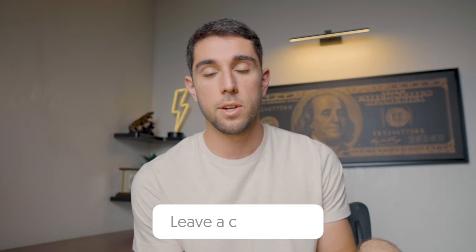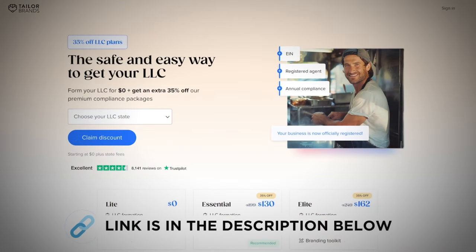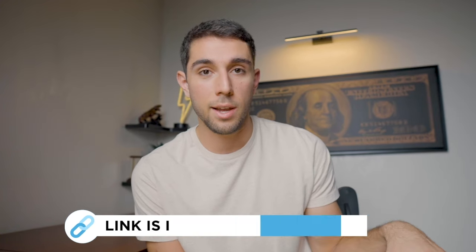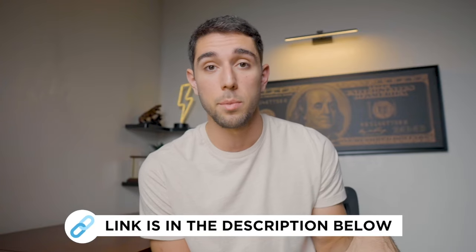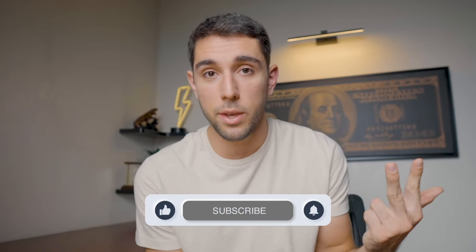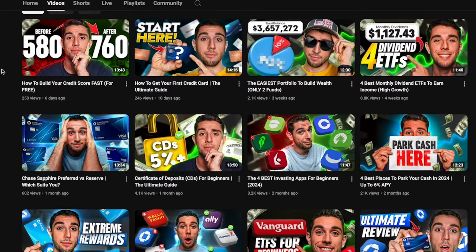That about covers how to start an LLC in Florida. If you have any questions at all, let me know in the comment section below. If you want to get started, consider using the link in the description below to Taylor Brands, where you can get 35% off their premium LLC plans with my link. If you want to learn more about financial content, I've made free resources linked in the description below. And as always, don't forget to hit the like, subscribe, and notifications button for future content like this.